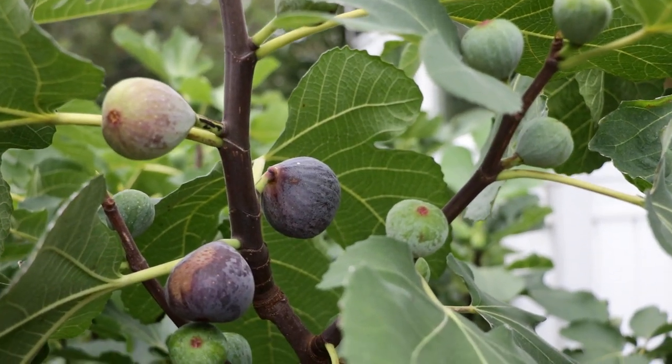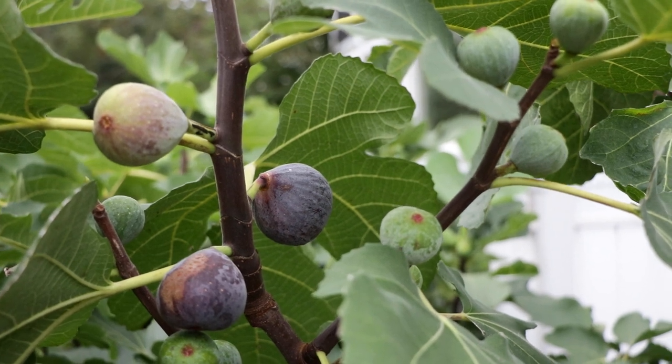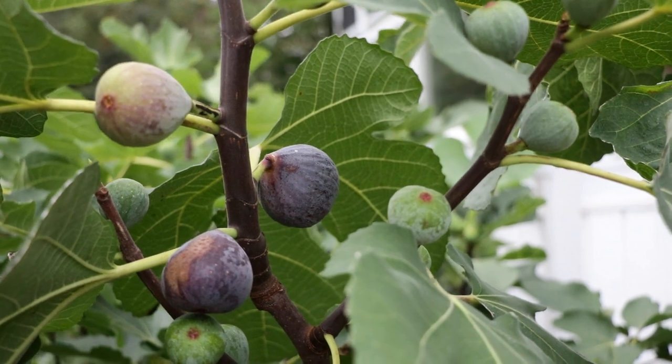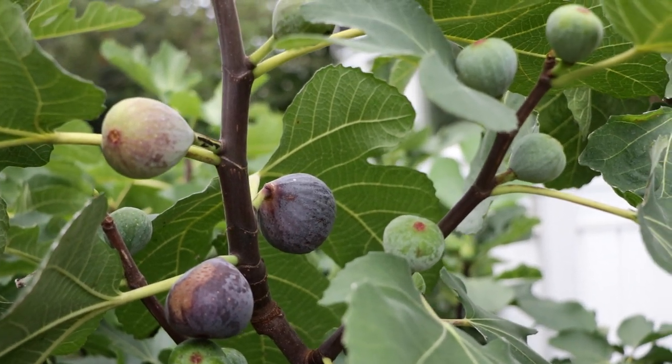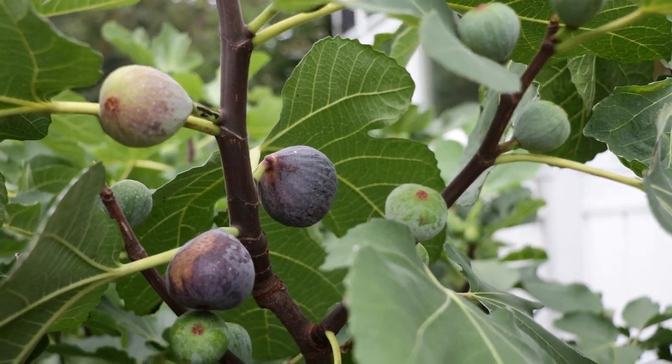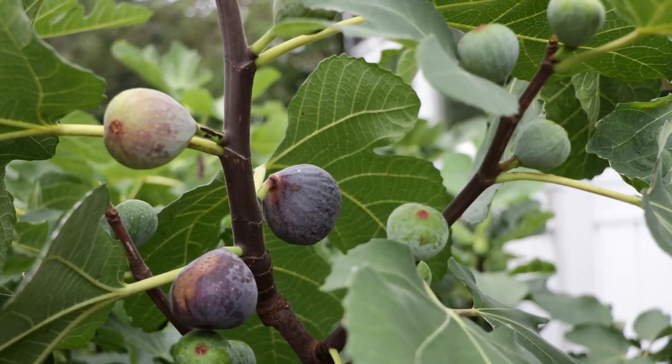In fact, a lot of growers have even said this is one of the best, if not the one fig they would choose above all others, if they can only choose one. So I'm really happy to evaluate the tree, the variety, evaluate the characteristics, and of course taste its amazing fruits.